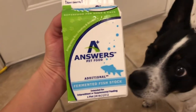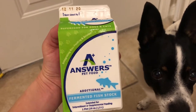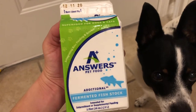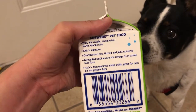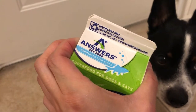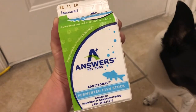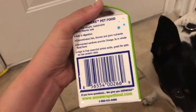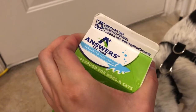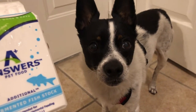As a fresh food feeder, Stitch always gets a little bit of fish oil supplement in his food for his omega-3s. I've watched videos of many raw food feeders and they said that if you feed the fermented fish stock, you actually don't need to add fish oil. So I wanted to see how Stitch likes the flavor and how it will improve his health.